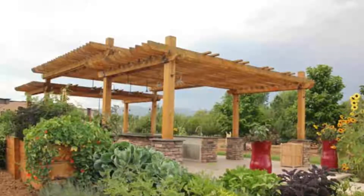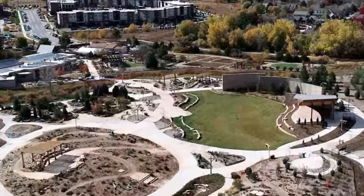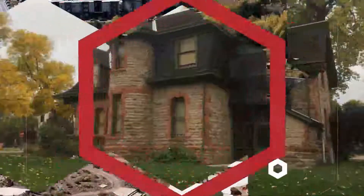Number seven: Gardens on Spring Creek. The Gardens on Spring Creek is an 18-acre botanical and community garden that features displays of plants from the local Front Range region.